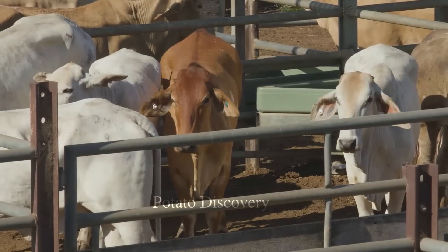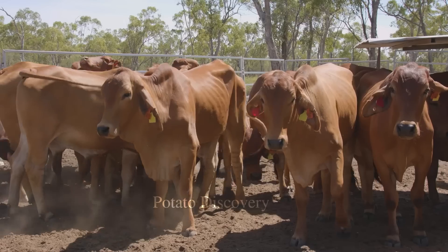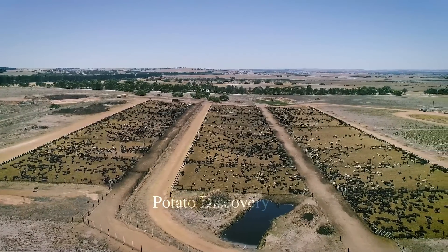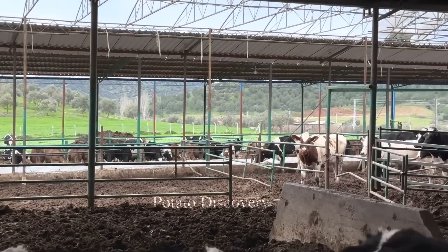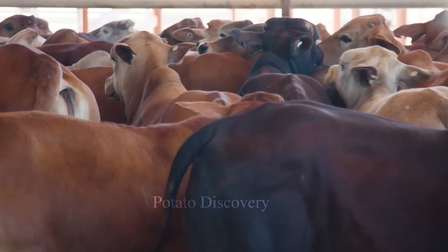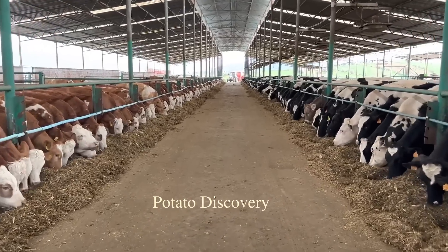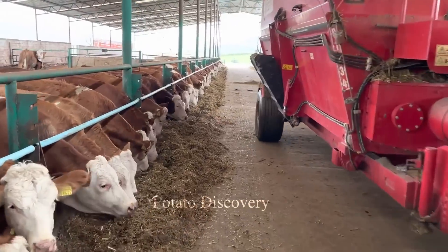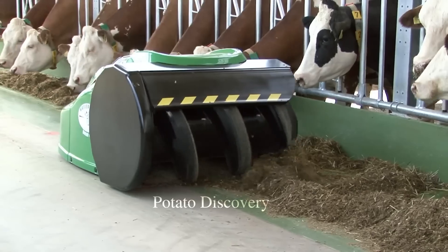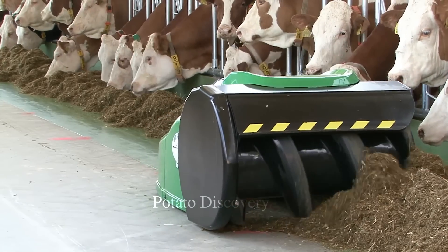Currently, there are many smart cow farms designed with modern technologies to help better manage and take care of cows. These technologies include automatic monitoring systems, automatic feed systems, temperature and humidity control systems, and waste treatment and water reuse systems.